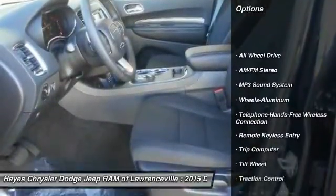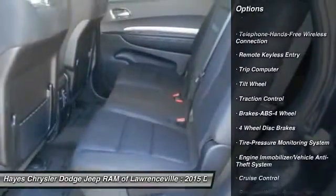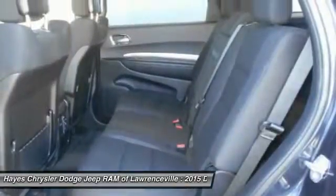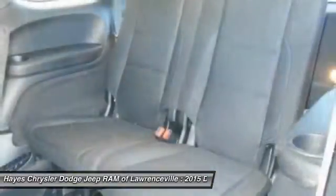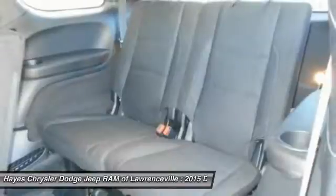All-wheel drive. Traction control. Anti-lock braking system. Bluetooth wireless data link for hands-free phone. Air conditioning. Front power steering. Cruise control. Aluminum wheels. Floormats. AM FM stereo radio.